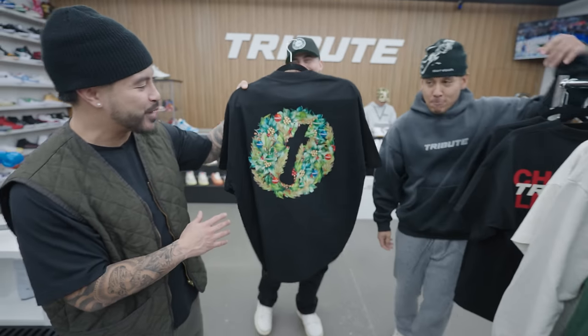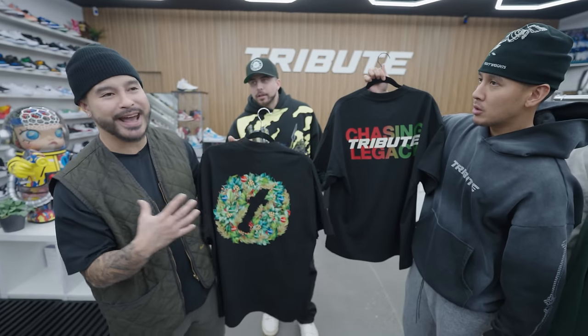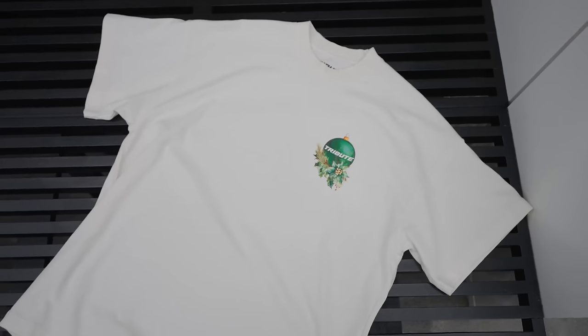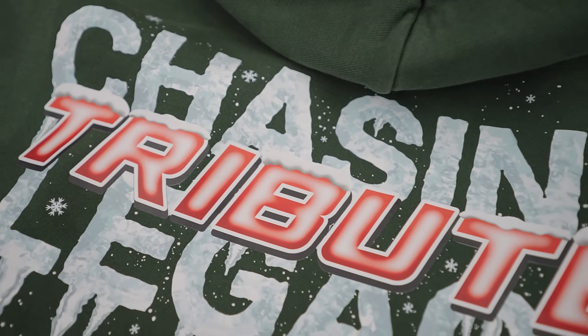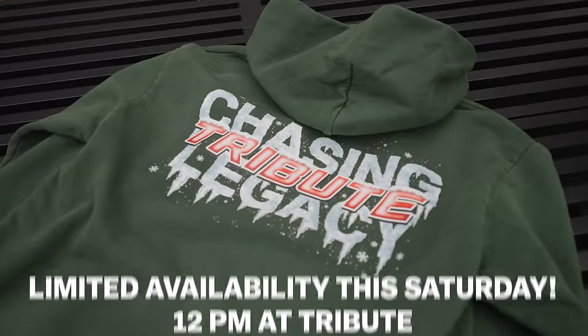The graphics literally turned out insane. We had to do a holiday version of the Chasing Legacy — it always sells and it's back by popular demand, basically people's favorite signature design for Tribute. It's graded from red to green. My favorite is the bone white — the reef on the bone white is crazy. We also got a forest green hoodie — never done forest green before. It has a vintage pigment dye and features the frozen Chasing Legacy back hit, plus a front hit. Very holiday themed. Dropping this Saturday at 12 p.m. in store — very limited.